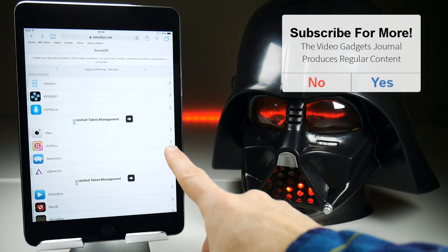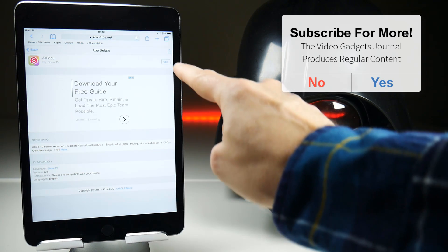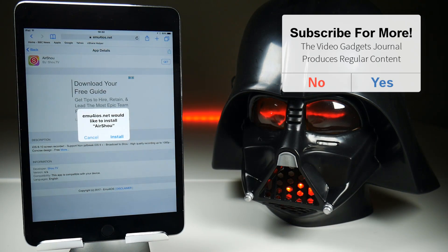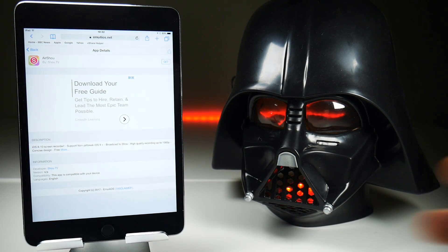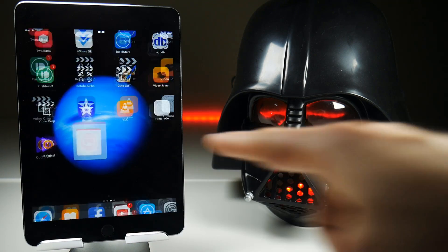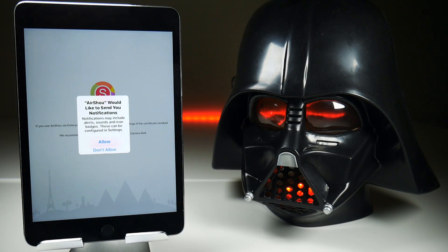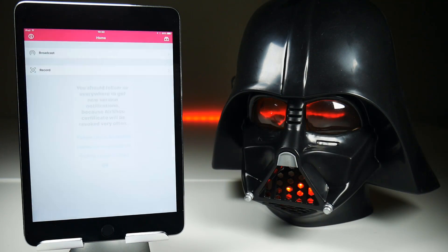I've now deleted both AirShow and TuTu off my device. We're on emu4ios.net, where we can also install AirShow — I'll leave links in the description for some of these installs. That is going to install AirShow quite rapidly onto my iOS device. If I launch the application, you'll notice there are no adverts and there's no pop-up for TuTu Helper.